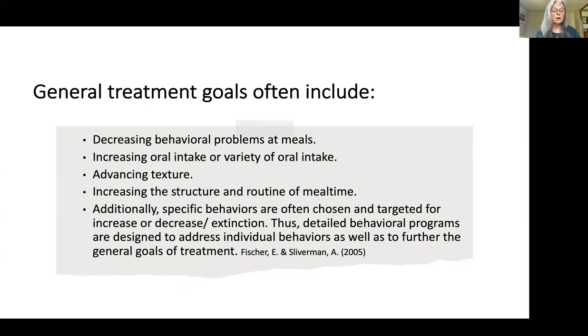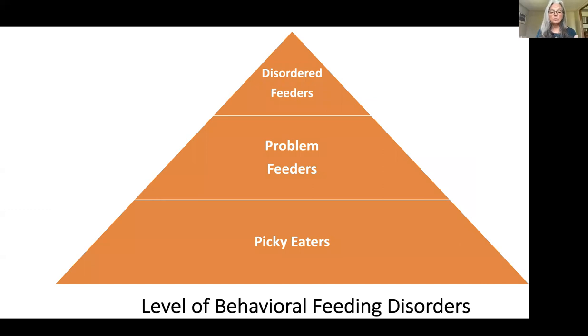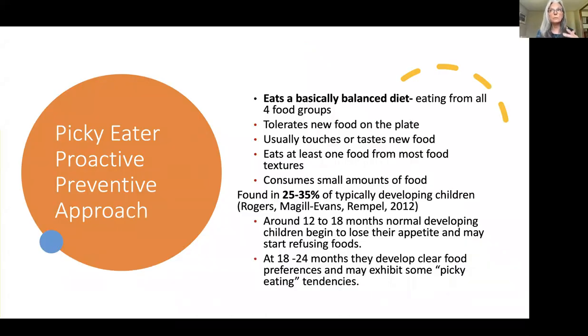Some of these children are really going to be treated more by the behavior team than by the swallowing and feeding team. We want to look at the safety factor, but if behaviors are associated throughout the child's school day, that becomes more of a behavior issue for the behavior team. We classify behavioral feeding in three areas. Picky eaters — typical children who can be picky — are not children we would see for therapy. Problem feeders are more the children we would address. We'll talk a little about each.